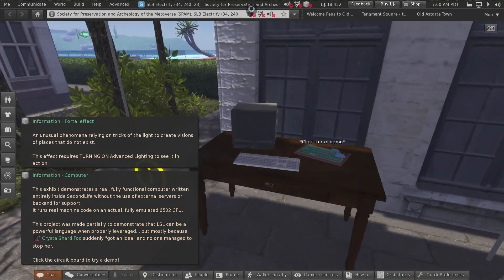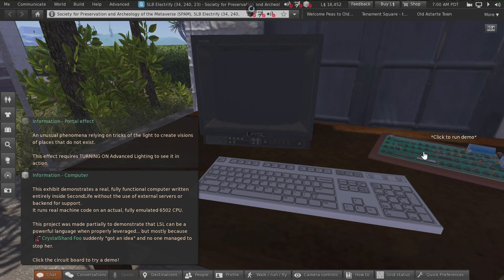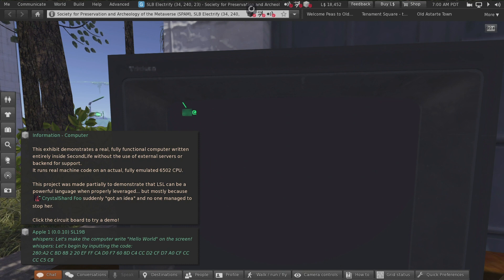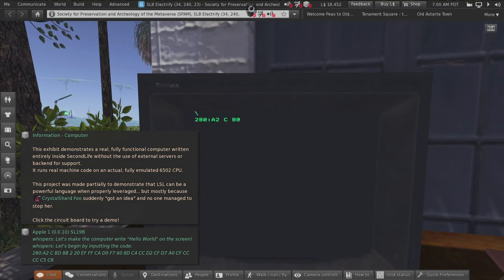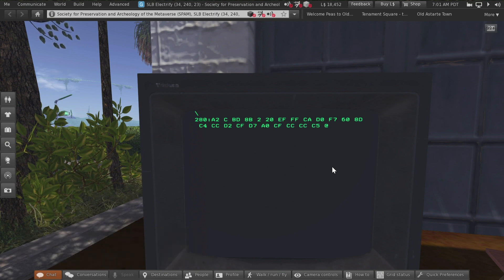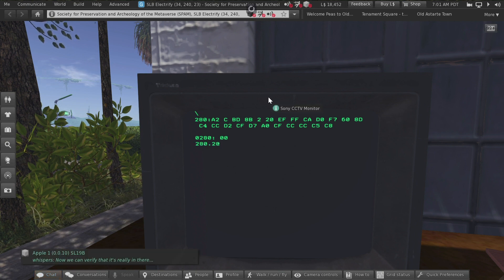Over here we have a computer that apparently actually runs — you click it. Oh cool, hex! Apparently according to this it doesn't use any servers or backend — it's actually an emulator that's running off the sim right now. Since this is so cool, we're going to let it go and see how it works. There we go — verify it's there — there goes the computer!